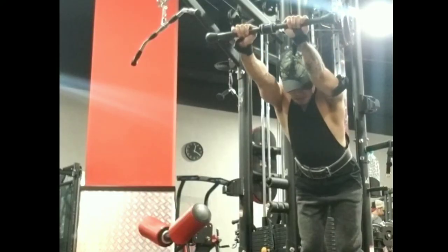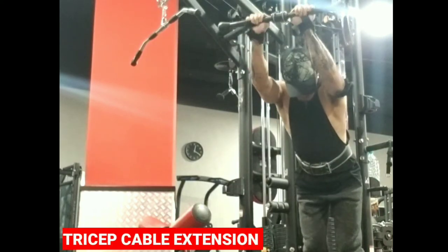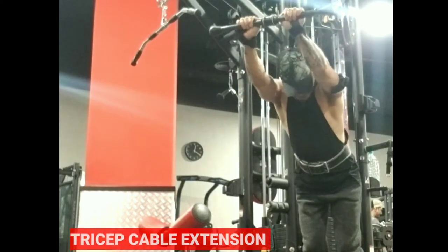The next is the tricep extension. This is an excellent exercise to build and shape the upper posterior arm muscles.